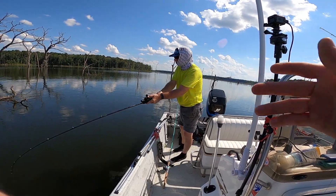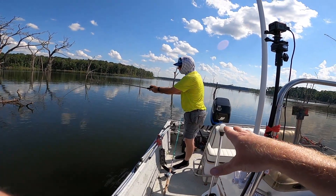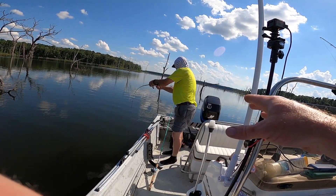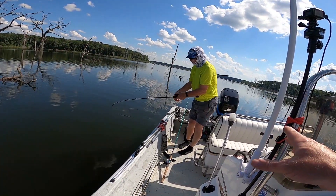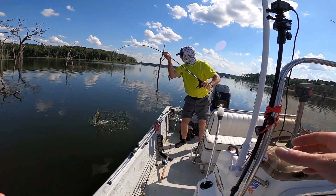That was weird. I just had a bite and now you caught a fish — it's like a flurry. That's how it was the other day when we were out here. There were like four boats around, nobody catching anything, and then all of a sudden one person would catch a fish and then everybody would have a fish on.